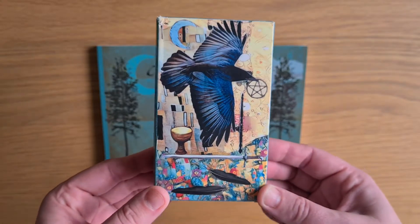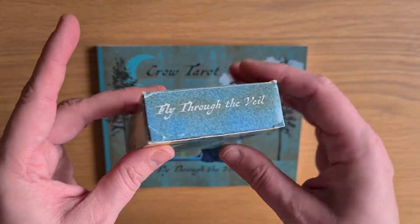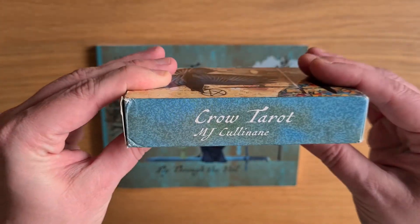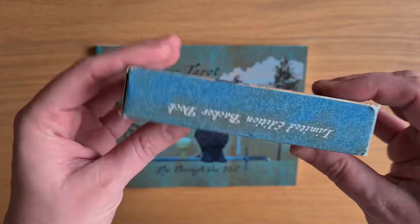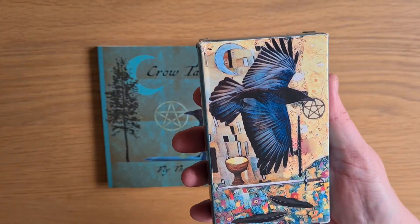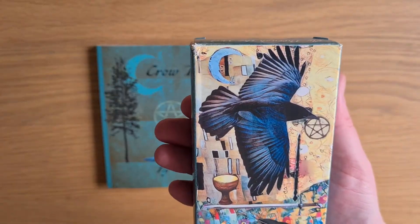So this is the gorgeous box. It's got 'Fly Through the Veil' on the top, 'The Crow Tarot by MJ Cullinane,' and then 'Crow Tarot' on the bottom. Printed in China, limited edition backer deck. The front and the back — they fly in opposite directions but it's the same image reflected.